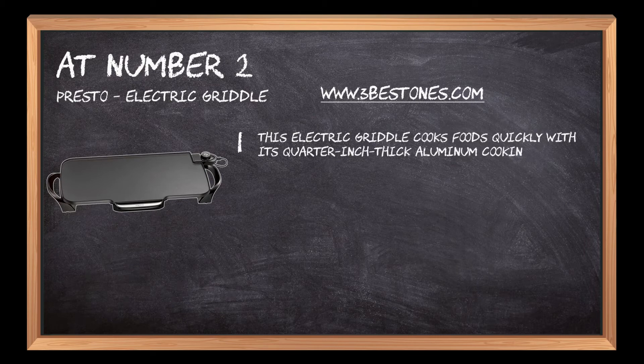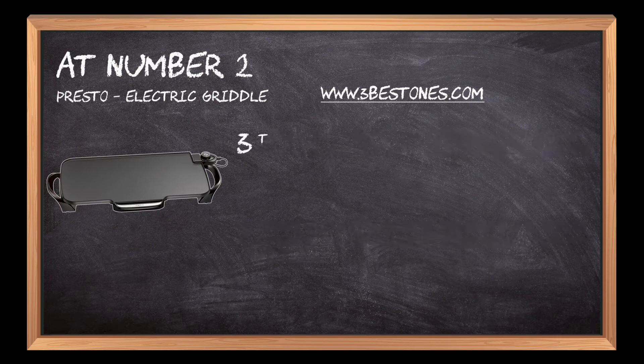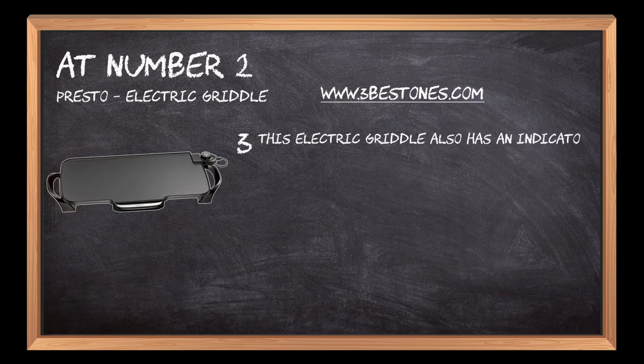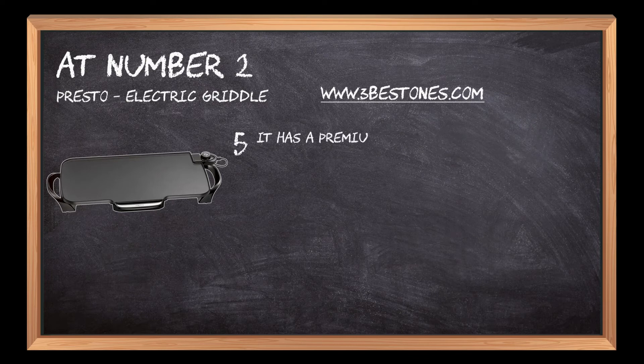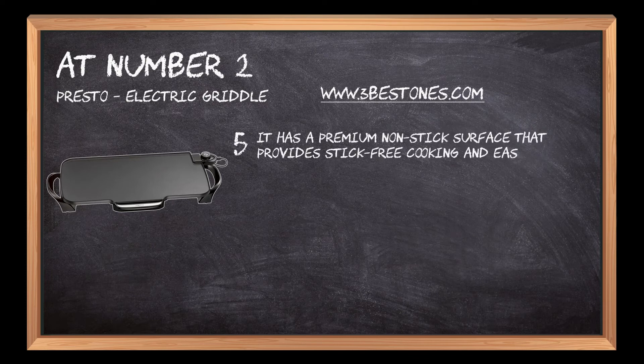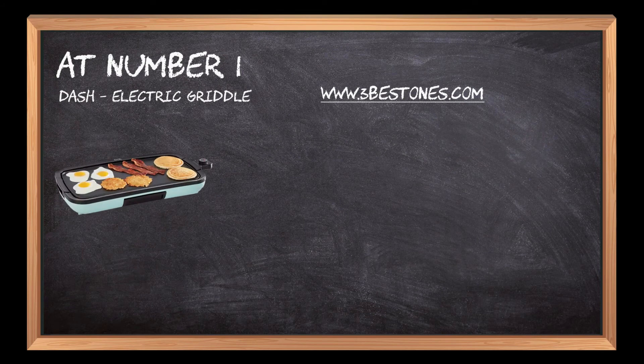The Presto electric griddle cooks foods quickly with its quarter-inch thick aluminum cooking surface. It has removable handles for easy storage and a dishwasher-safe non-stick coating that's easy to clean. This electric griddle also has an indicator light to show you when it's ready to cook. It is a stainless steel griddle that can be used for cooking pancakes, bacon, eggs, and more, with a premium non-stick surface that provides stick-free cooking and easy cleaning.